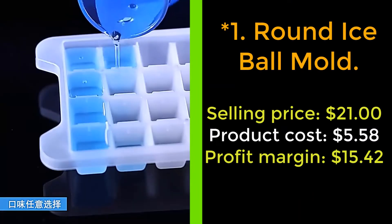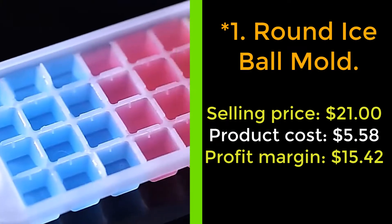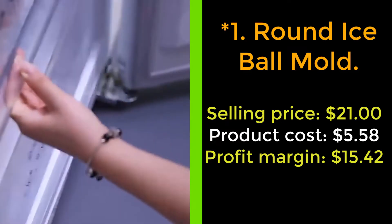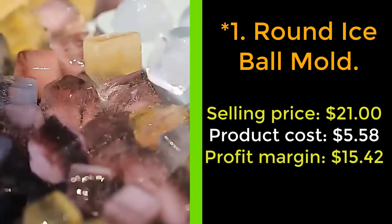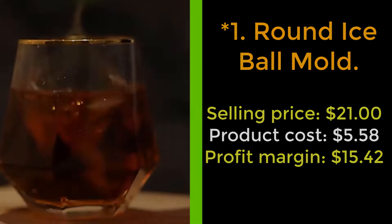Our next product: the round ice ball mold. The round ice ball mold will have your ice looking expensive. Made from PP silicone, it has two layers that are rounded and clipped together. Simply place water in the bottom tray and press the top, then place it in the freezer. Once frozen, pop it open and serve round ice balls.